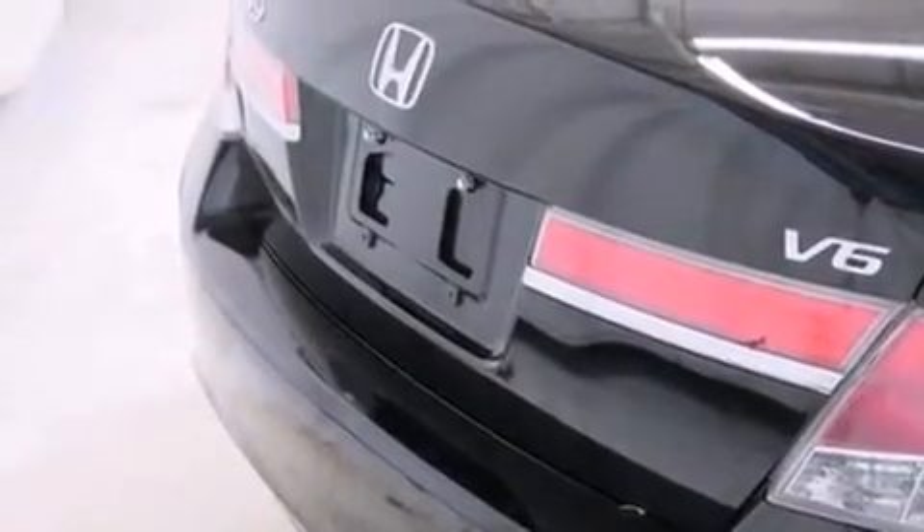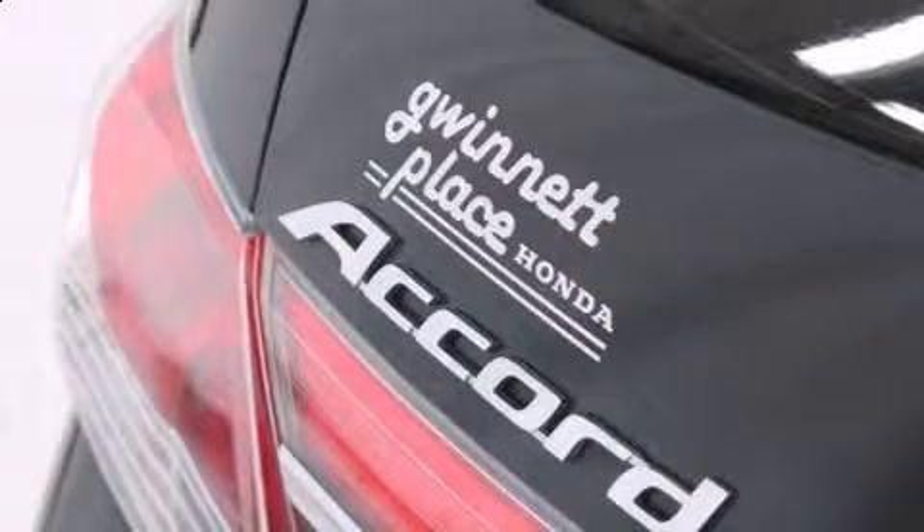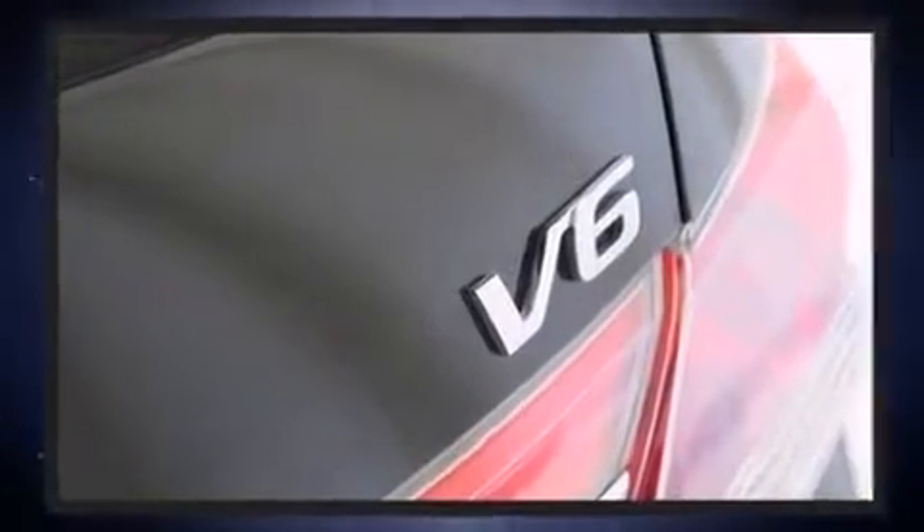Top features include front dual-zone air conditioning, a built-in garage door transmitter, an automatic dimming rear-view mirror, and seat memory. Audio features include a CD player with MP3 capability and seven speakers, enhancing the audio experience throughout the interior.